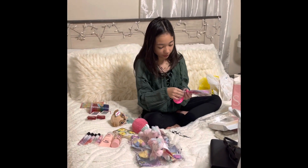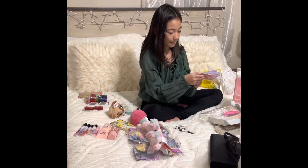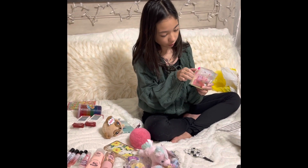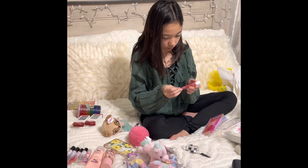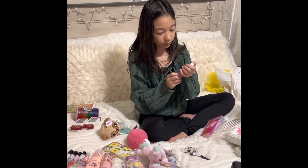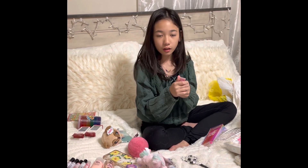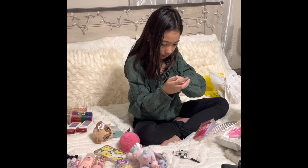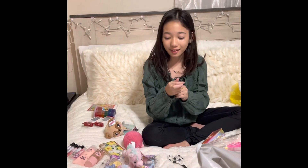Next we have this little lip gloss. This is a high gloss — I guess that's what they call it. It's like clear pink — clear pink. It's pretty and it's scented. It looks like there's no scent actually.